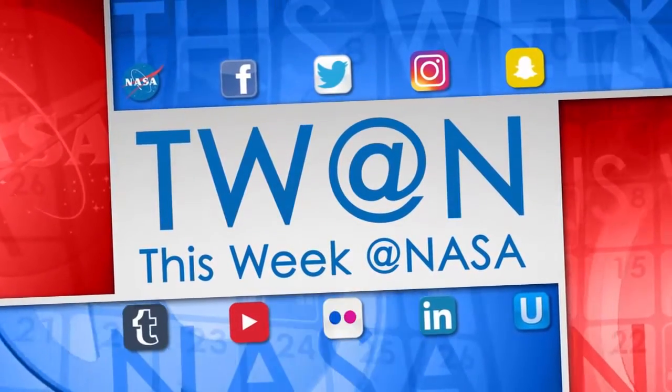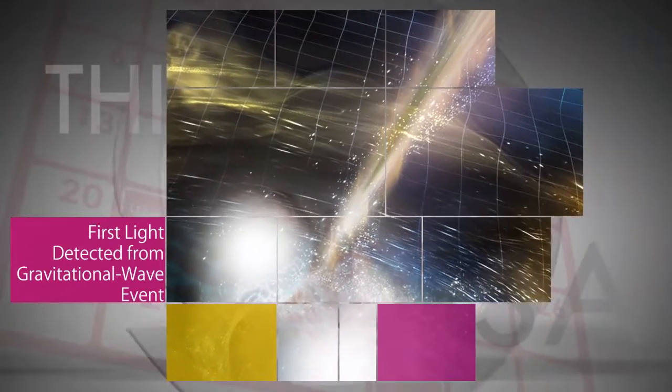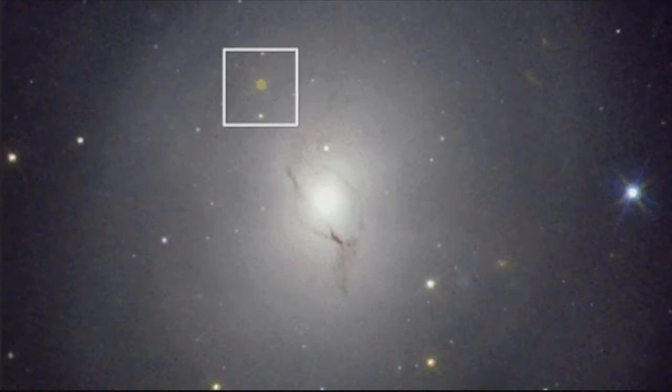Here's some of the stories trending this week at NASA. For the first time, NASA scientists have detected light tied to a gravitational wave event.